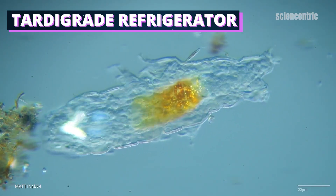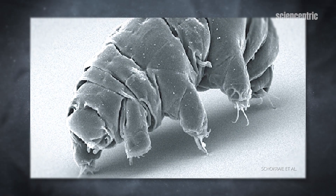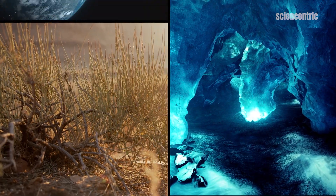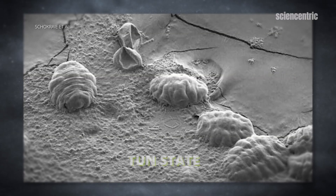Tardigrades, also called water bears or moss piglets, are microscopic animals that are some of the most durable creatures on the planet. They can survive extreme heat, cold, dehydration, and even the vacuum of space. They can do all of this thanks to some neat adaptations that put them into a suspended state — something scientists call the 'tun state.'